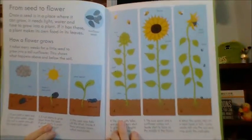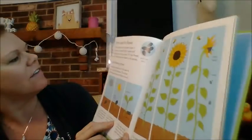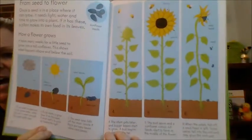And my favorite — look at that. Steps of a flower, how a flower grows. I love it.